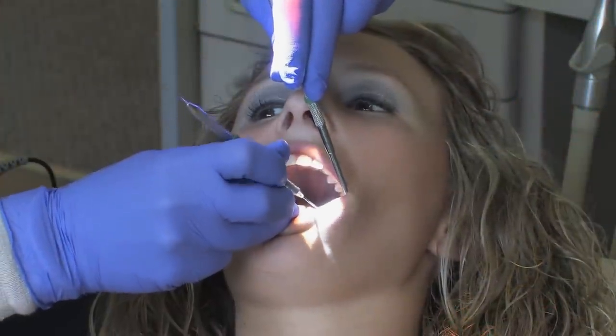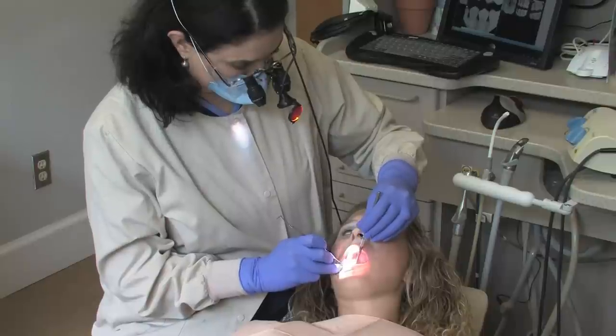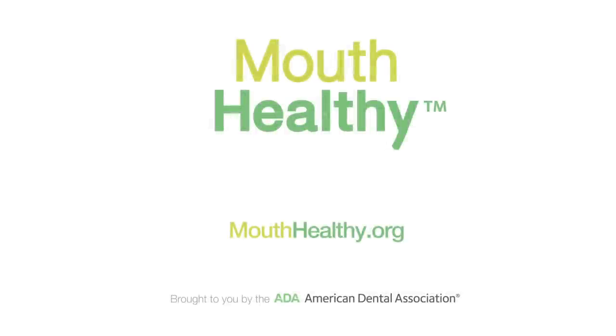Remember, the next time you're at the dentist's office, there are more people providing you quality dental care than meets the eye. For the Mouth Healthy Moment, I'm Dr. Maria Lopez-Howell.